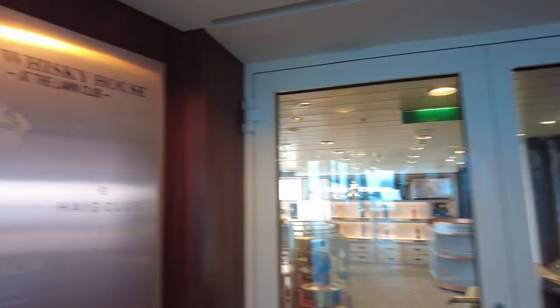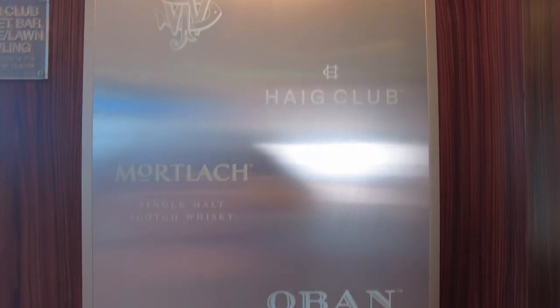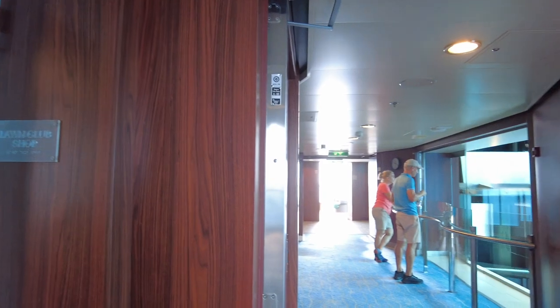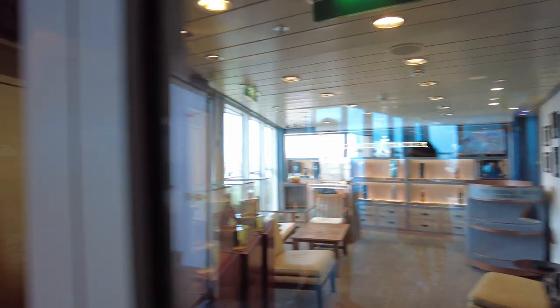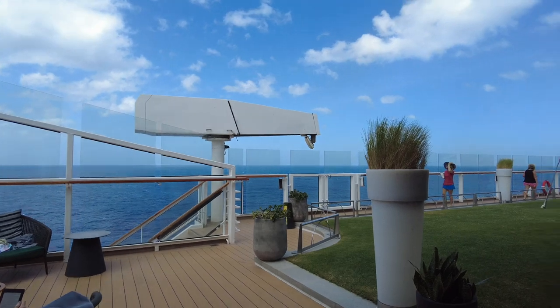We're going to start up here on deck 15. Near the aft elevators there is the Whiskey House at the Lawn Club. They sell some very high-end whiskies. I'm not personally a whiskey or bourbon drinker or an aficionado in any way. It was not open when I went in there, but the whiskies they had were probably pretty expensive, and they did offer whiskey tastings during the sailing.